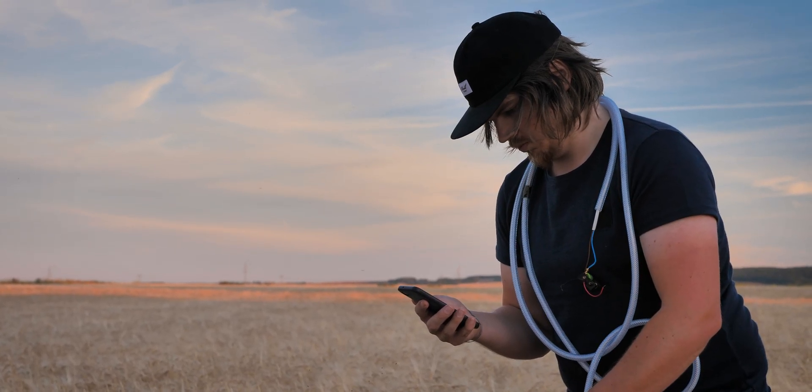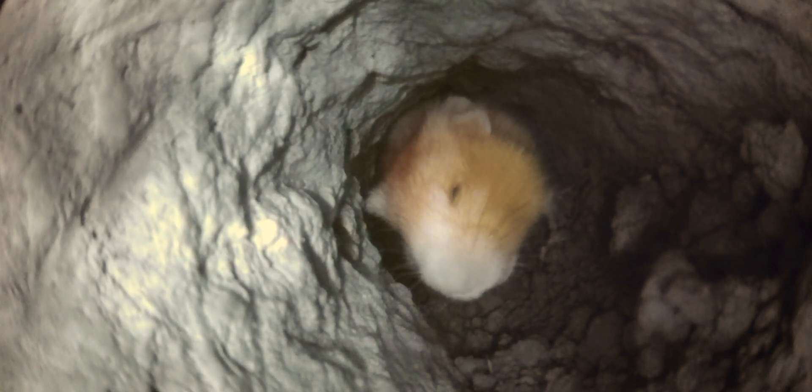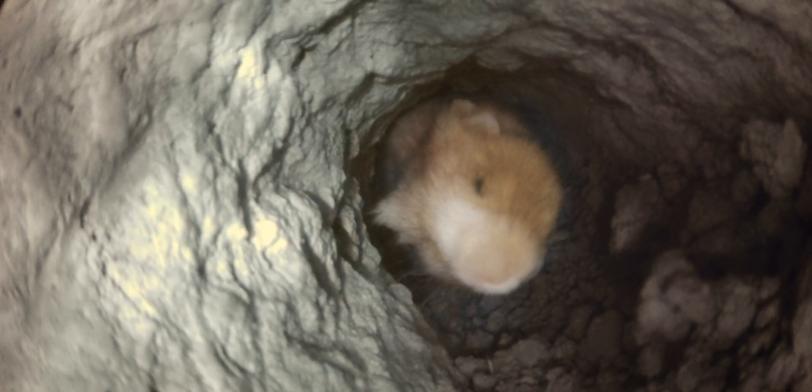Then something happens in a third burrow that was not actually intended, but is nevertheless exciting from a scientific point of view — I am surprised by a common hamster. The infrared light is invisible to it, and it has probably squinted its eyes against the dirt. In the dark, it uses its whiskers and smell to orientate itself. Normally, hamsters show aggressive behavior towards animal intruders in their burrow, but the hamster doesn't seem to be able to do anything with my camera and shows no defense behavior whatsoever. Nevertheless, I tried to retreat slowly and respectfully in accordance with my protocol.